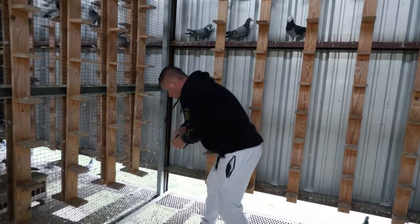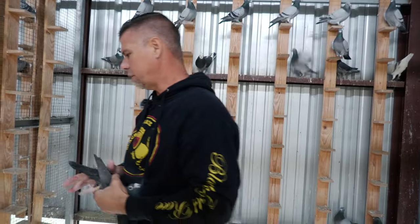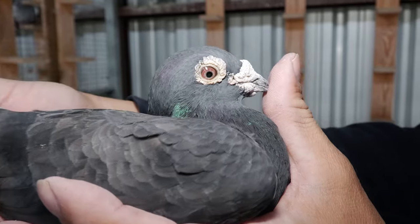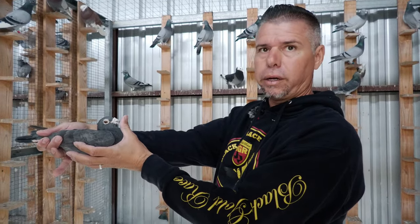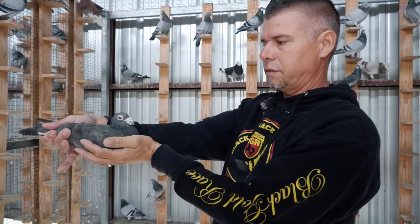He's a grandson of the Lavella — the old foundation breeding hen that I had. He's been father, grandfather, great-grandfather to many, many champions, not just for me but for all other people too. I know some people don't like black pigeons, but what a special pigeon right here.